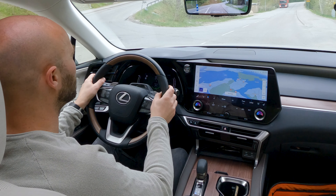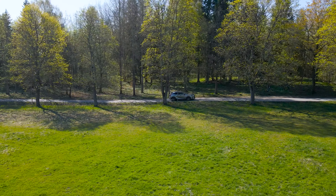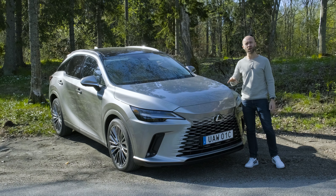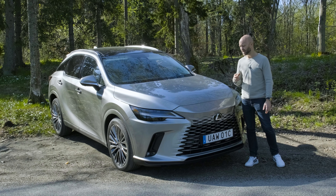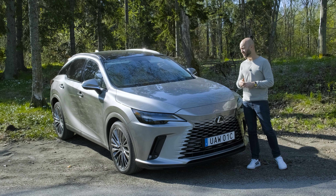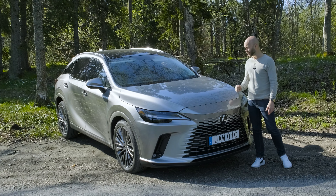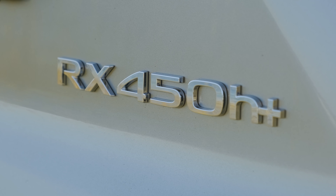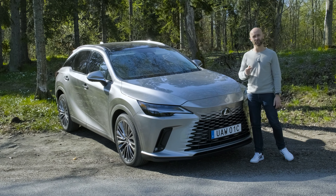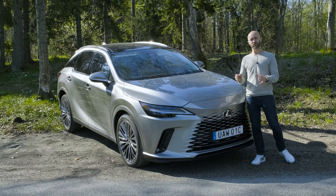Driving over sharp, short speed bumps — very graceful in its approach. Lexus has really held on to quality and reliability when building their cars, so customer satisfaction and overall experience is always 10 out of 10. Today we stand here with a spanking new 2023 model: the RX 450h Plus. This one is the first RX with plug-in hybrid technology.